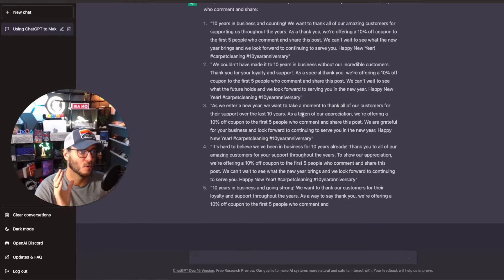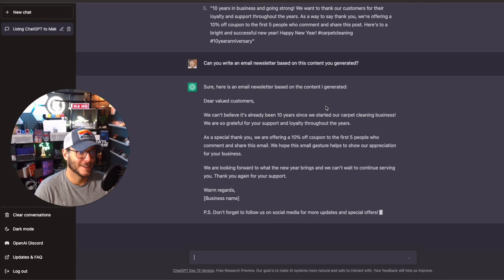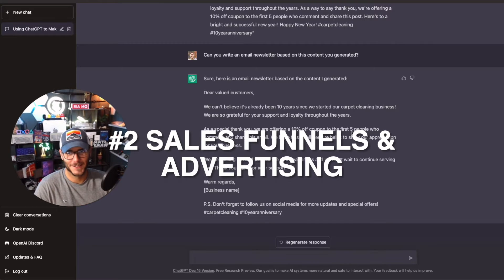You can also do emails, full landing page and sales copywriting, and website content. I asked it to write an email newsletter based on the content for the customers — 'Dear valued customers, can't believe it's already been 10 years.' Here is a great example. You can type in a different landing page or website copy and see what ChatGPT can come up with.